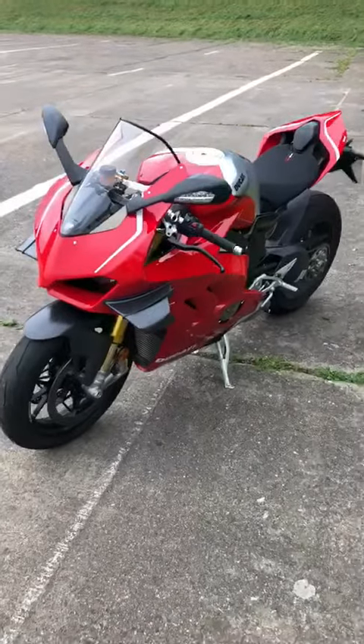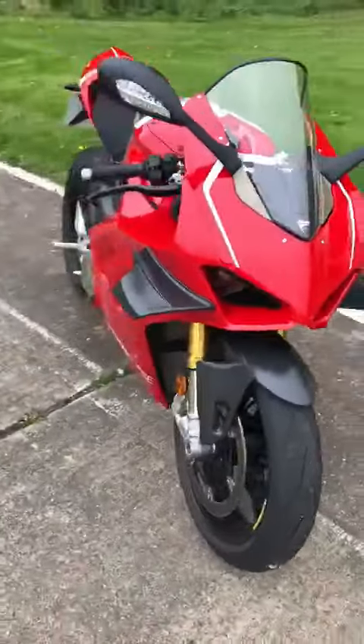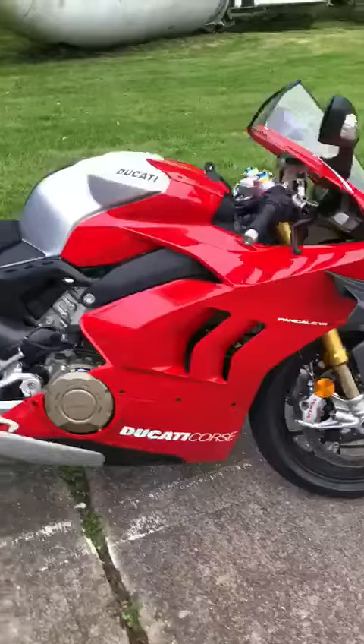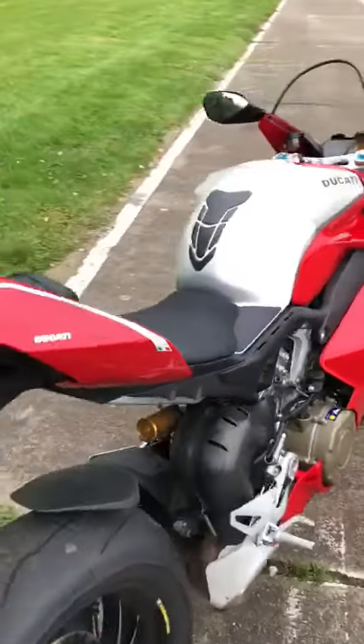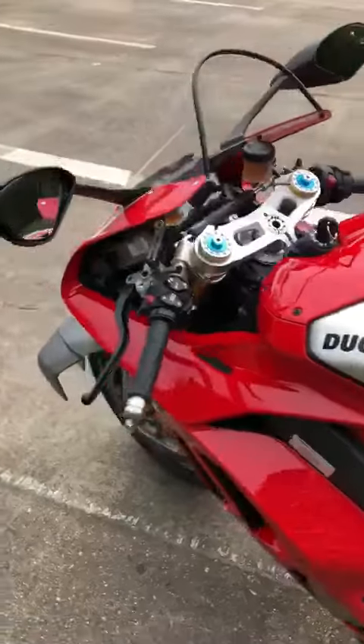Here she is — the Ducati Panigale V4 R. It's fairly obvious when you see the wings that it's the R model. That's the 998cc V4, and not the 1103 version, which is the V4 and the V4 S.